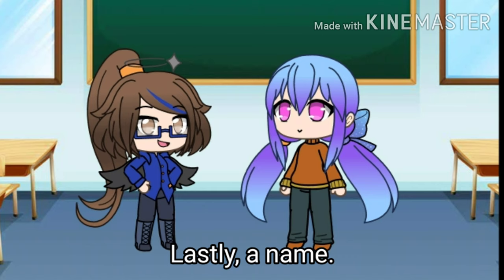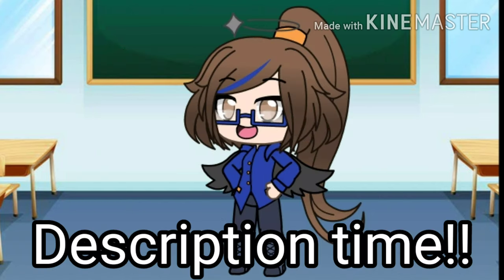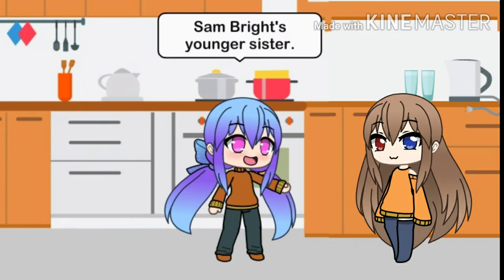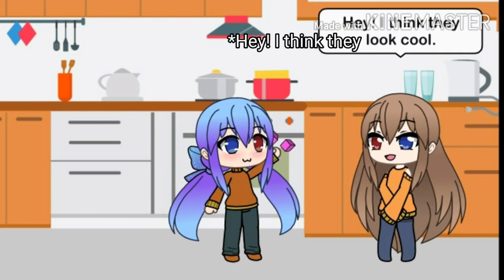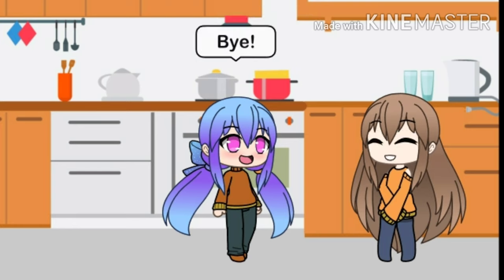Lastly, a name. I'll call her Chimo for those Kamae speakers out there. Description time! Hello everyone! I'm Chimo Bright, Sam Bright's younger sister. I dyed my hair because I love these colors, and wear contacts to hide my right eye. Hey, I think they look cool! I know you do — you tell me all the time. Bye!